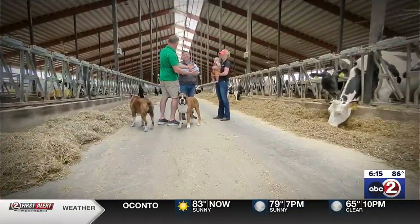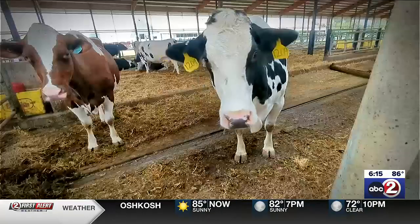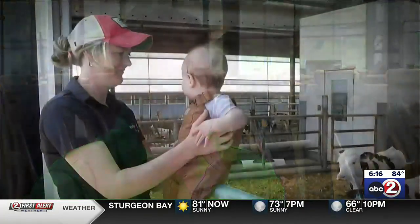With 10 grandkids, Ron is hopeful the seventh generation on Brooks Farms is waiting in the wings, but there will never be any pressure. Nobody's going to hold a gun to your head and tell you you have to be a farmer. Nobody did for her, nobody did for me, nobody did for my father — my father went to college and he was not going to be a farmer either. In other words, time will tell.